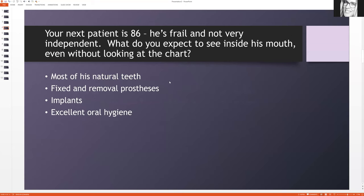Let's try that with the next one — just one more sneak peek. Your next patient is 86 years old. He's frail and not very independent. What do you expect to see inside his mouth even without looking at the chart? Before you look at the answers, look at the keywords of the question. Sometimes on the board exam it's a long paragraph and the only parts you have to pay attention to are the keywords. Here the keywords are that the patient is 86 and not very independent.